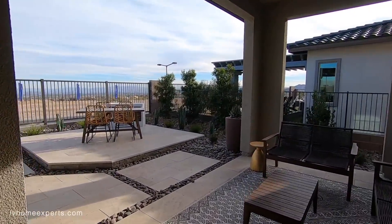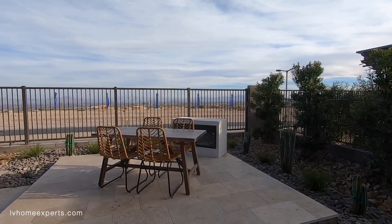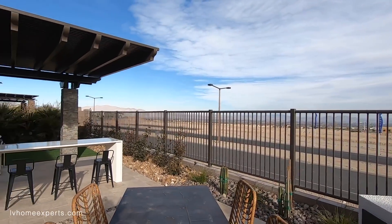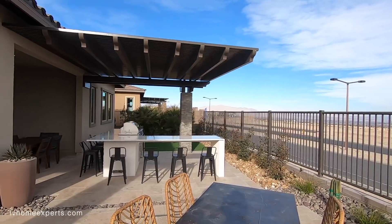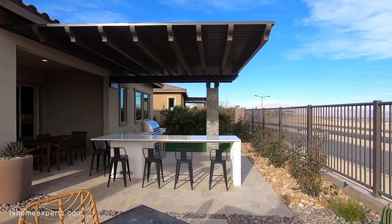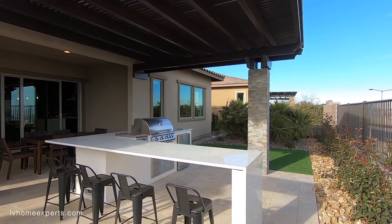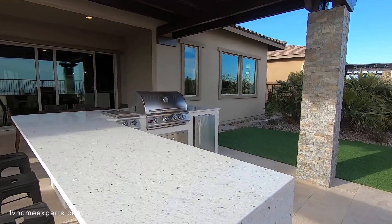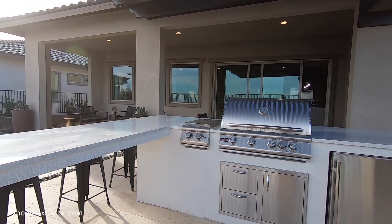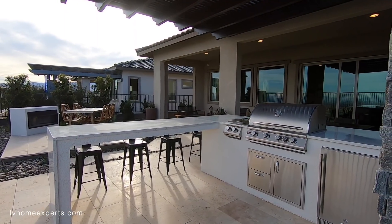It's all travertine tile out here, which is really nice. The only thing about travertine is they break so easily and get dirty too. This is an upgrade right here — kind of gives you an idea of what you can do. Quick tip: if you do a barbecue grill in the back, do not use quartz — make sure to use granite, because the weather out here would definitely destroy it.